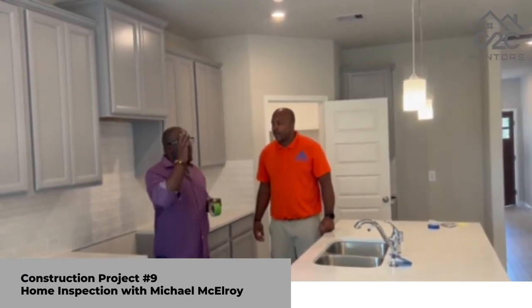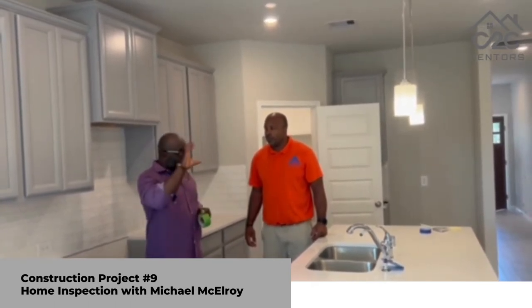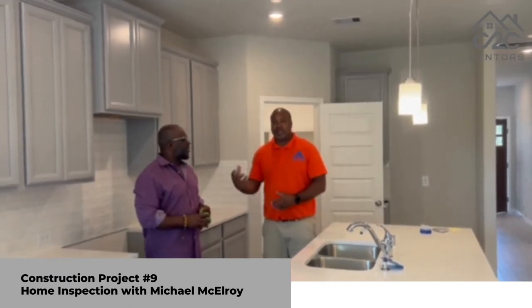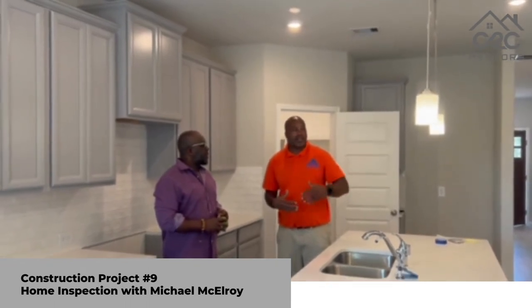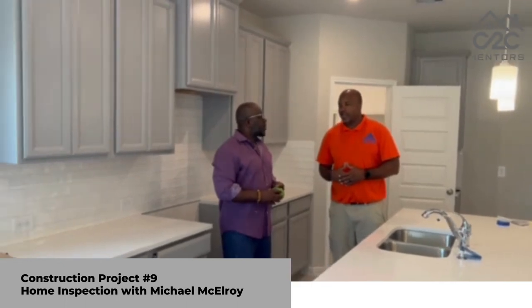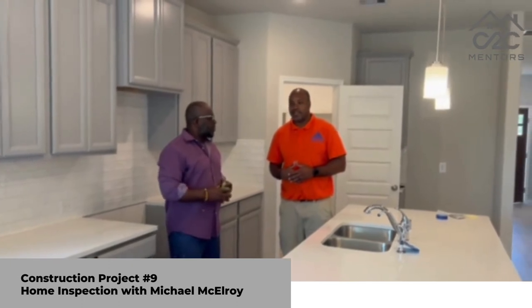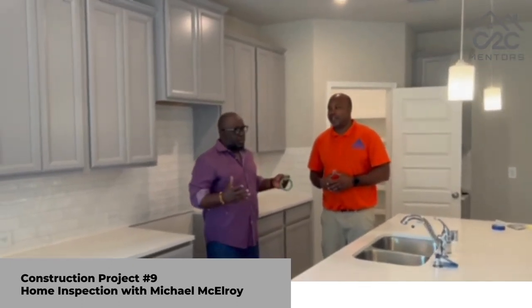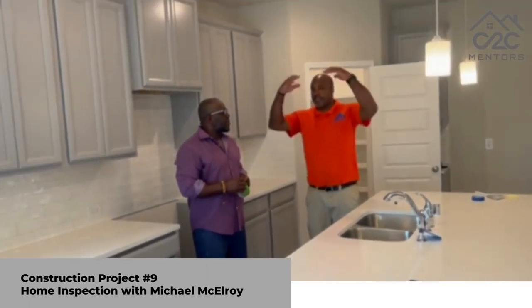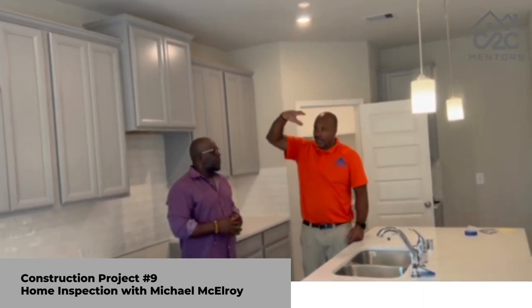So you talked about the spray foam insulation up at the attic. Are you looking at the size of it — do you think that's enough? Is that recommended? Well, in lieu of blown-in insulation, this builder has determined to go with spray foam insulation. I believe it's more efficient and it probably has a longer lifespan than the blown-in insulation. You shouldn't have to worry about it for 20, 30 years.